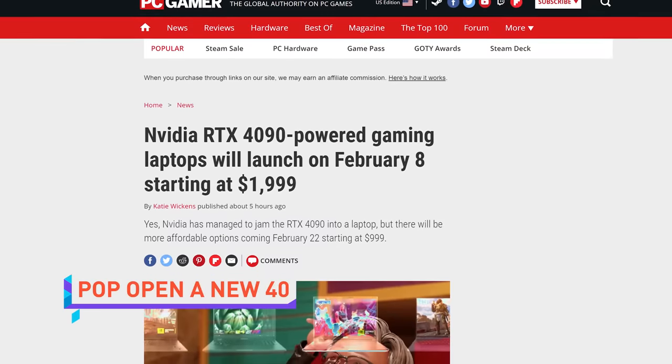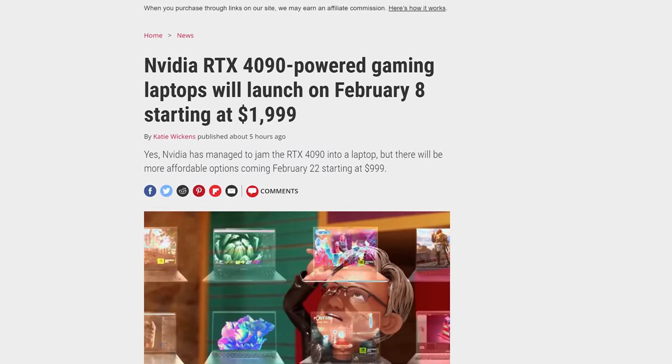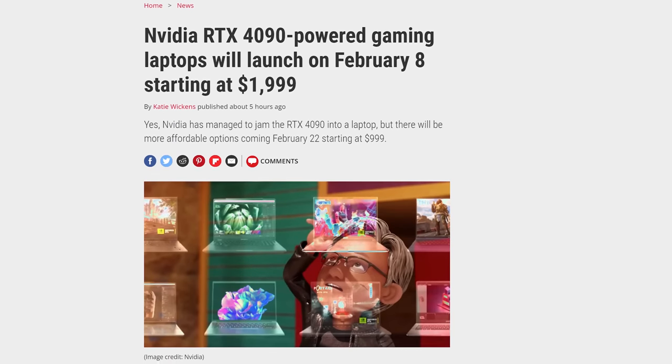NVIDIA started day negative one off with a bang, or several bangs. The first bang is RTX 40 series GPUs for laptops, with top-end RTX 4090 and 4080 equipped models starting at $2,000 and launching February 8th. The lower end models are coming by February 22nd, starting at a thousand bucks. You might say that's expensive before you hear that they have tri-speed memory, which you didn't even know you wanted.